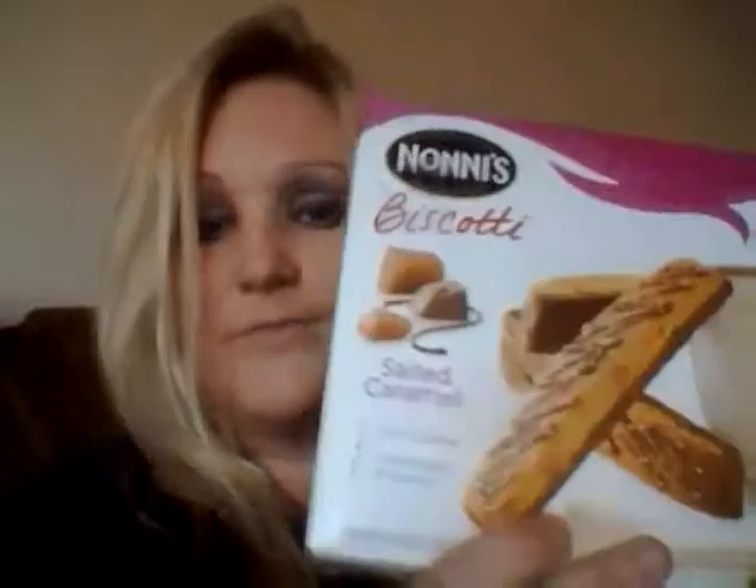They also have the salted caramel flavor, which is only 100 calories. I haven't tried this one yet but I'm going to soon — I don't like eating everything at once. It is 100 calories, though the carbohydrates and sugar are a little bit high. But they're so yummy — you can eat them with your tea or hot cocoa.